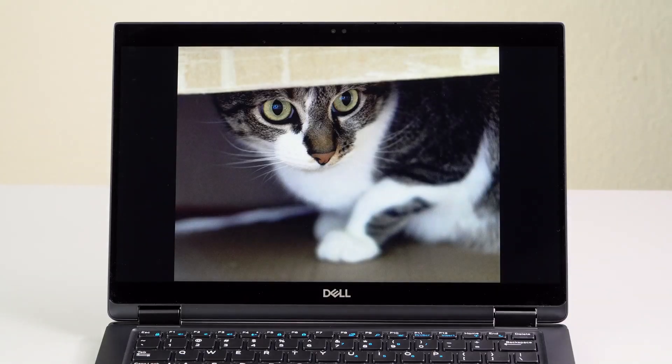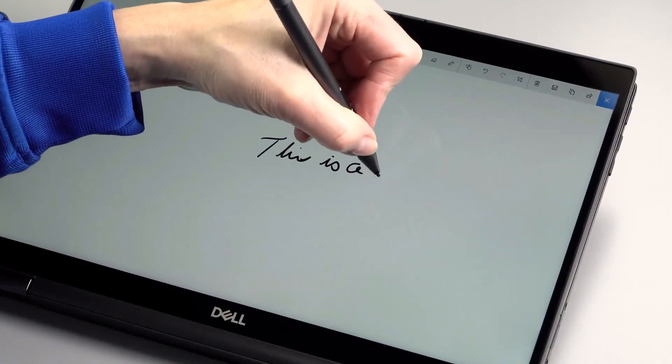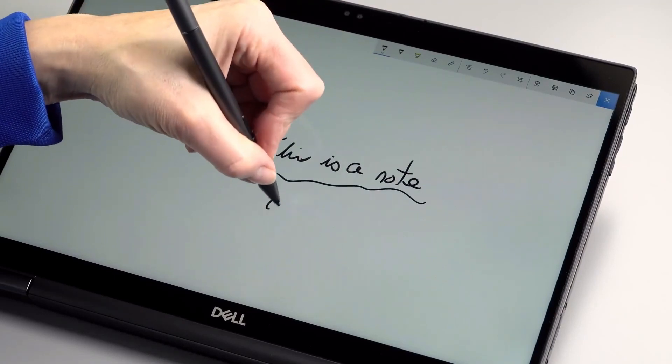Amazon Renewed has a good quantity of Dell Latitude laptops that have been refurbished and are available with substantial savings over a new one. When it comes to cost, buying a used computer is generally the most cost-effective option.